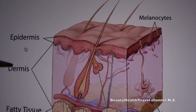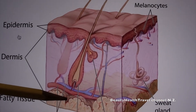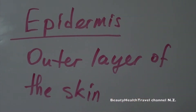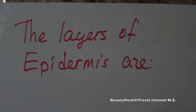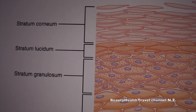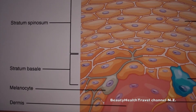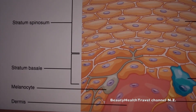Skin is divided into the epidermis and dermis, and a fatty tissue underneath called adipose. The epidermis is the outer layer of the skin. The layers of the epidermis are stratum corneum, stratum lucendum, stratum granulosum, stratum spinosum, and stratum germinativum, which is also called the basal layer.